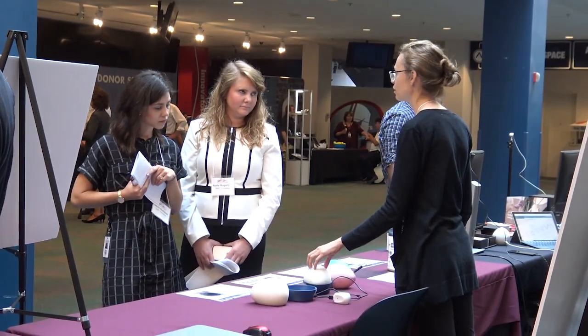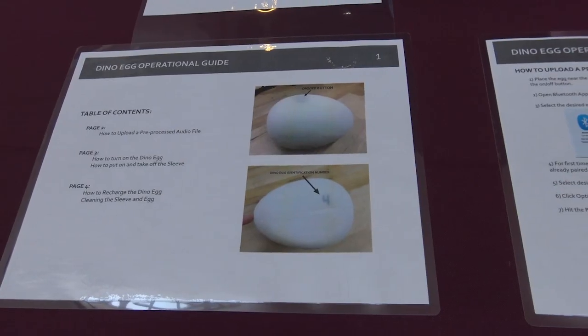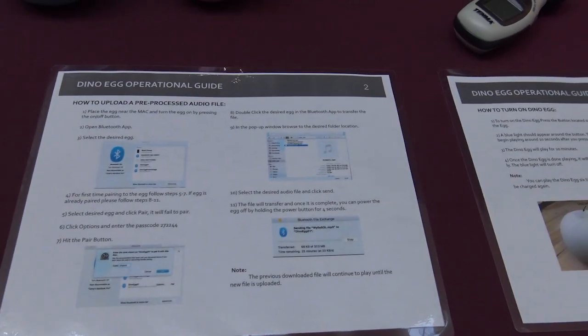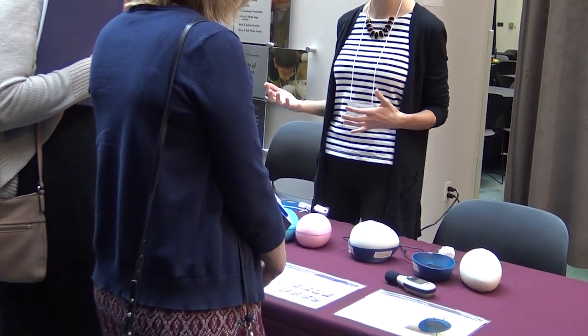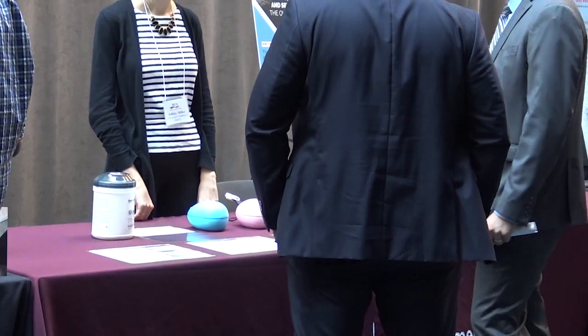One such case study, between Ohio State and Nationwide Children's Hospital, resulted in a prototype of a product called the DynoEgg, which will be used to help babies in neonatal intensive care units hear their mother's voice. The DynoEgg was demonstrated as part of the Midwest Governors Association exhibit to show the type of collaborations OIEX is meant to foster.